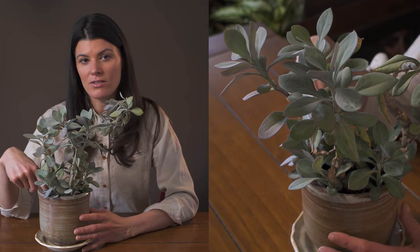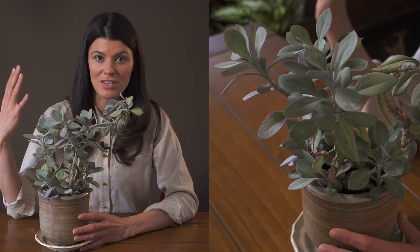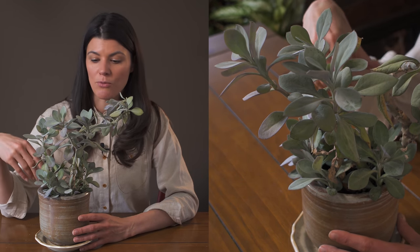I'm watering it on a weekly basis, because this is a succulent plant that can withstand higher temperatures, intense light, and a lack of watering.